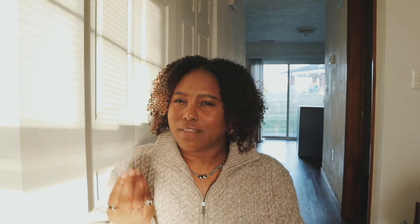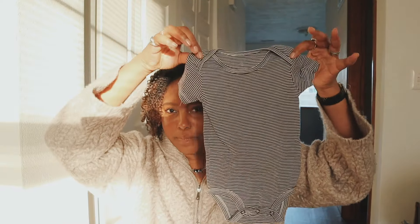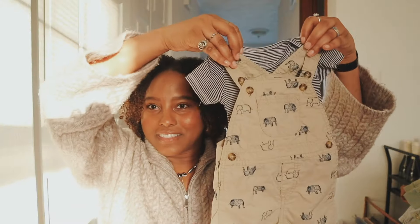My brother was nerdy, loved science as a kid, so I'm working under the assumption that his kid is going to love those things too. I got a bunch of dinosaurs, elephants, and bears — you'll see a lot of animals. Here's a little green onesie with dinosaurs all over it. My second favorite purchase is another pair of overalls — adorable. I also got a striped little onesie to go with it.